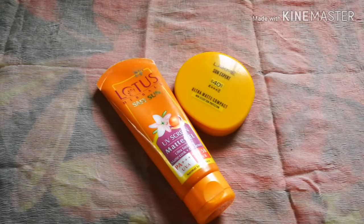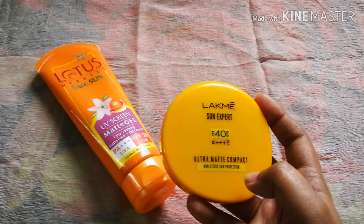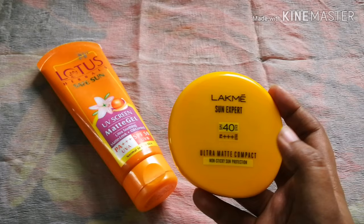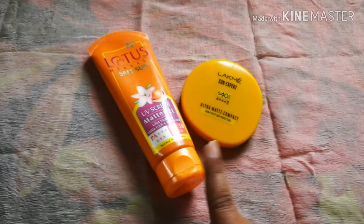So we need an affordable product as well. The second product has SPF 40, UVB and UVA PA++++. It is a mattifying compact, an ultra matte compact with non-stick sun protection. Both of these products are suitable for oily skin as well as dry skin.